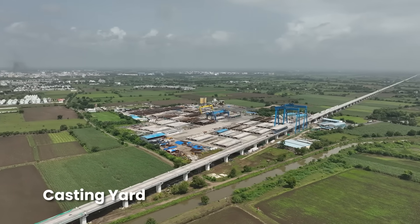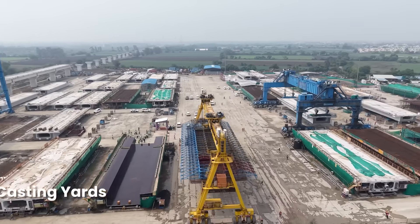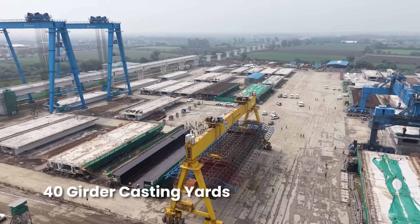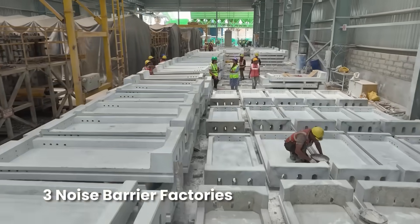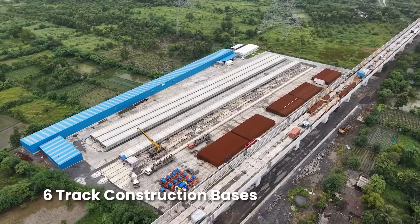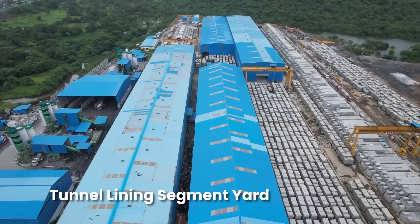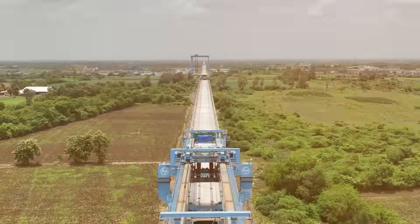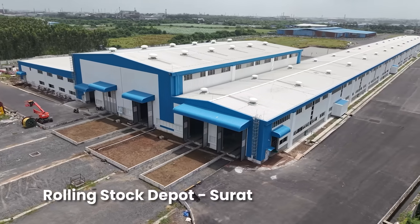To accelerate the bullet train project, multiple construction facilities have been established, including casting yards for girders, factories for noise barrier panels, track slab manufacturing facilities, track construction bases, and a tunnel lining segment yard along the corridor. Three rolling stock depots are also under construction with work progressing at a rapid pace.